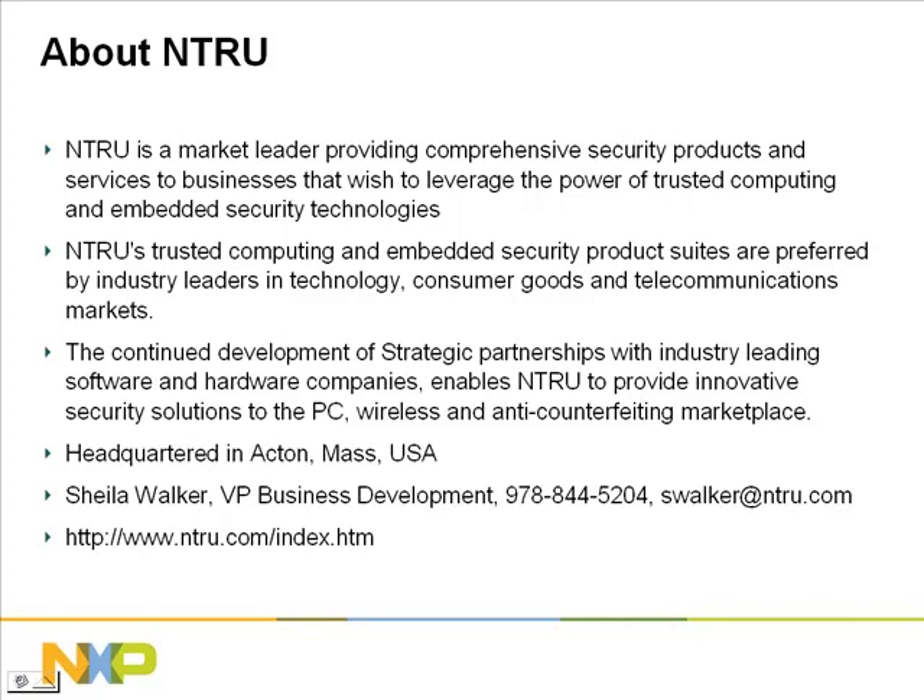So who is Entrue? Entrue is a market leader providing comprehensive security products and services to businesses that wish to leverage the power of embedded security technologies. Entrue's trusted computing and embedded security product suites are preferred by industry leaders in technology, consumer goods, and telecommunication markets. The continued development of strategic partnerships with industry-leading software and hardware companies enables Entrue to provide innovative security solutions to the PC, wireless, and anti-counterfeiting marketplace. They are headquartered in Acton, Massachusetts, in the United States. You can check out their website at www.entrue.com.